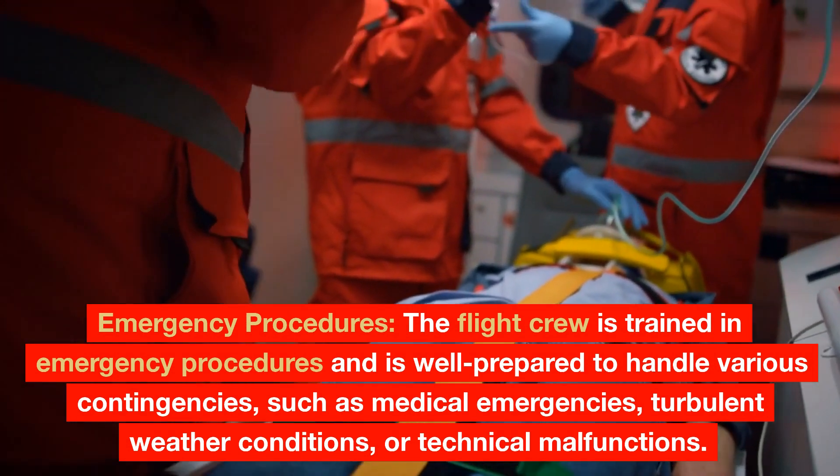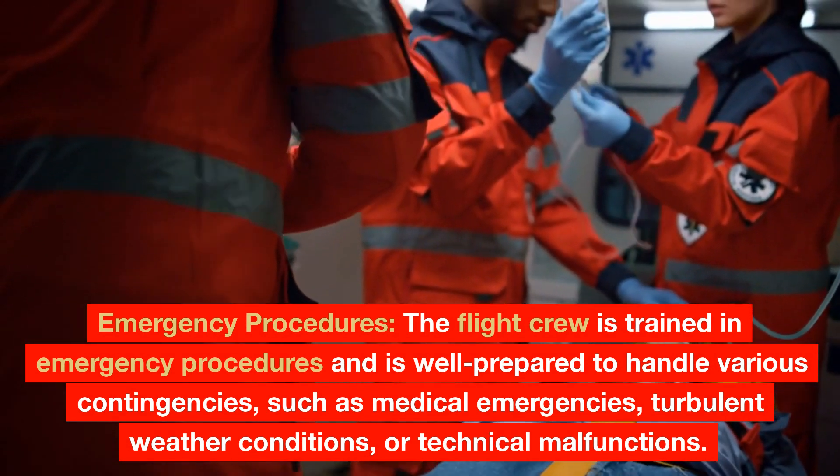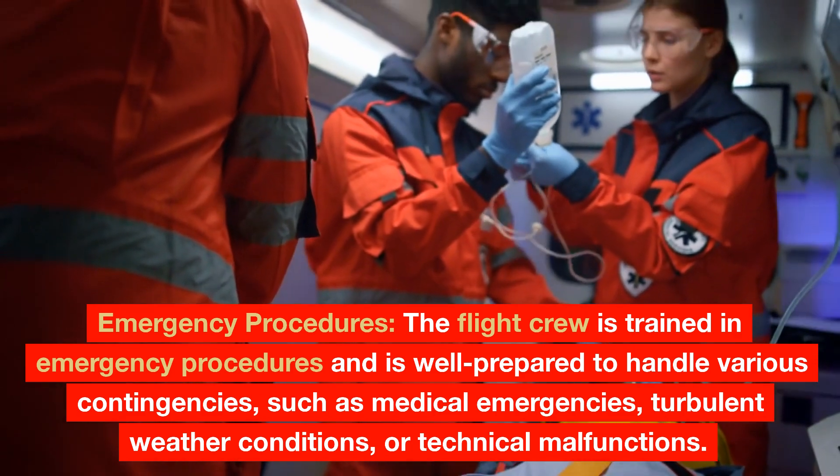Emergency Procedures: The flight crew is trained in emergency procedures and is well prepared to handle various contingencies, such as medical emergencies, turbulent weather conditions, or technical malfunctions.